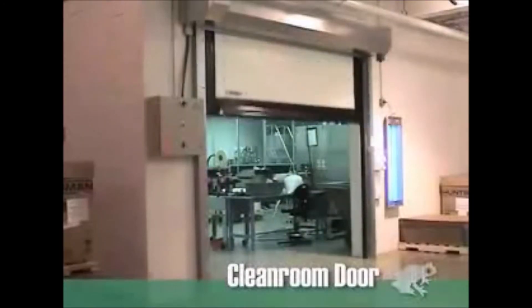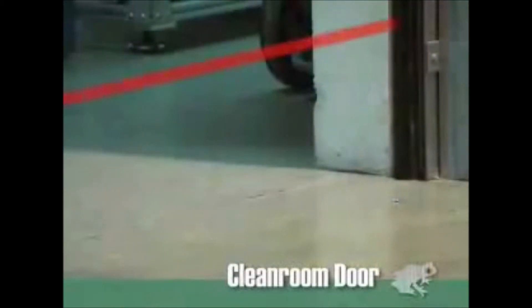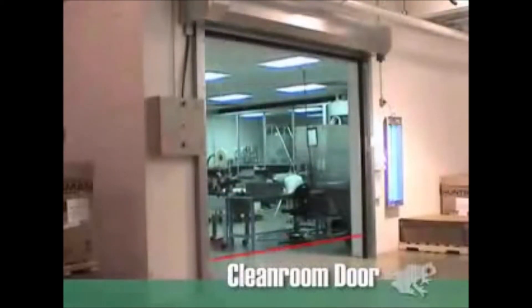Like all Dyneco doors, it also boasts a safety system that is second to none, with infrared sensors in the side guides that stop the door instantly, and a bottom edge sensor that instantly reverses the door should it come in contact with any object.